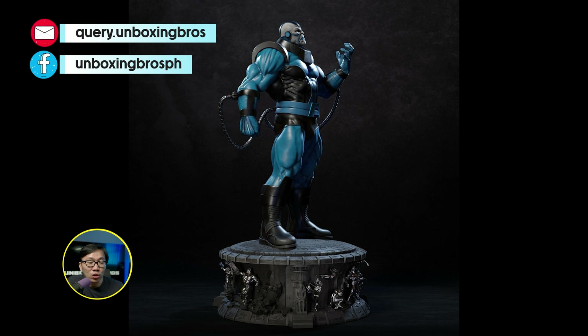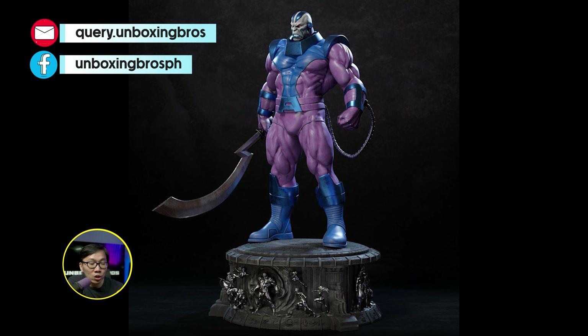We finally got this Miles Morales printed. Already looking very promising — very small base with lots of details and textures.